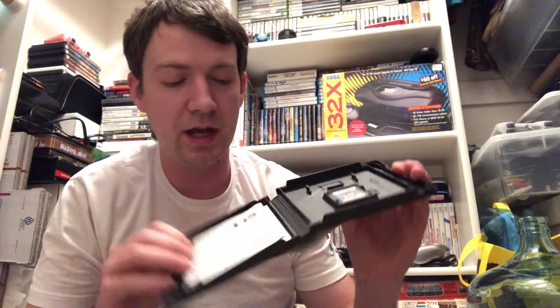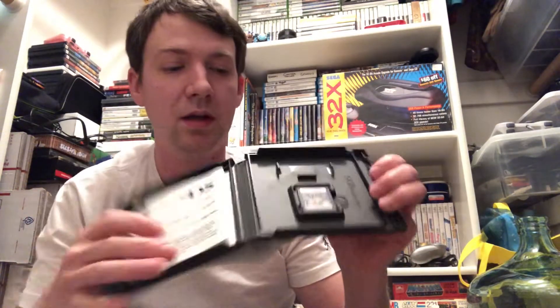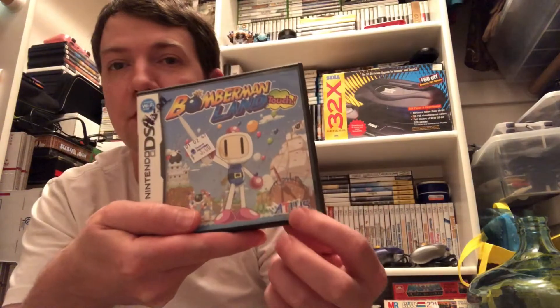Unfortunately this one doesn't have a manual - it's got the subscription thing - but Bomberman Land Touch is a decently priced game made by Atlus. Most of their stuff ends up holding value or going up in value. Those were the DS games and I got a couple PS2 games too.